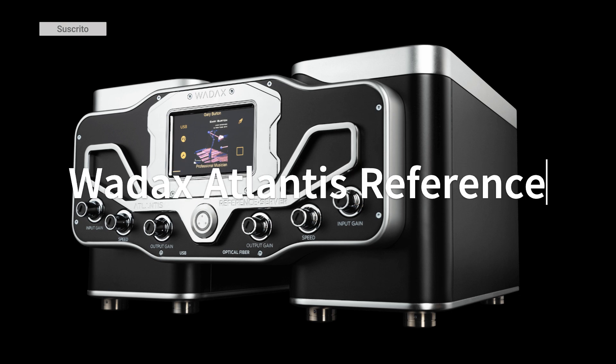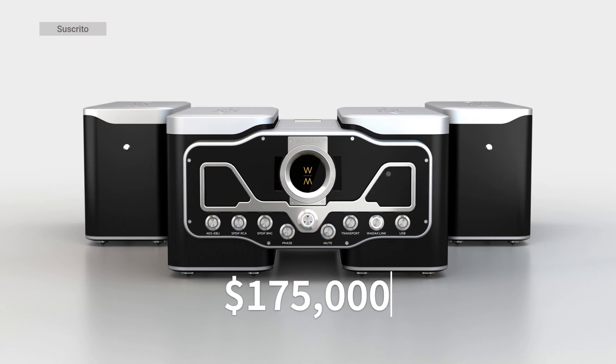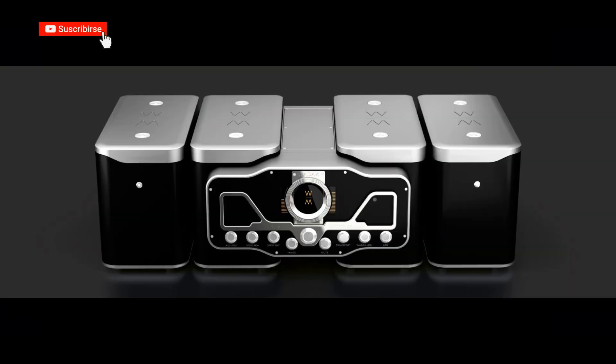Analog to Digital Converter: DAC Waddax Atlantis Reference DAC, priced at $175,000. This is known for its exceptional ability to convert digital signals to analog with unmatched precision and fidelity.